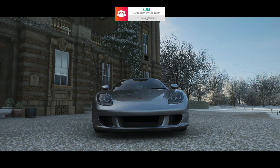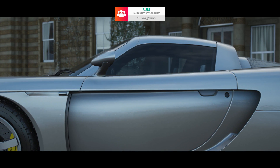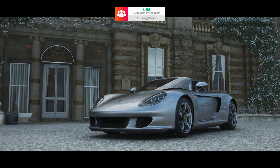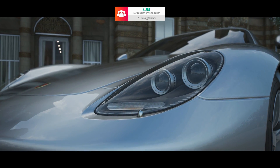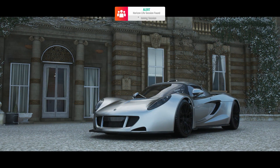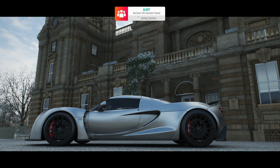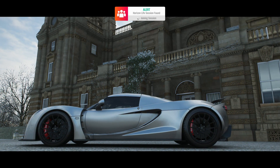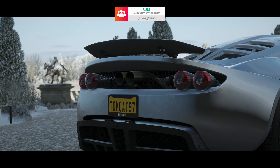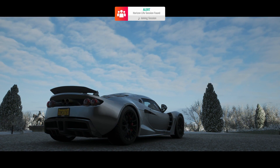These cars are both very fast in their own right, but I really wanted to get the Carrera GT into an episode, and I figured that since these cars both had a manual gearbox, what better time to get out my wheel and shifter. These cars were really, really fun to drive with a wheel and a shifter. I'll leave a link in the description below, and I want to give a big thank you to Thrustmaster for sending me the wheel, the wheel rim, the shifter, the handbrake — all of that stuff. Thrustmaster have been awesome, and I want to thank them for sponsoring this gear.